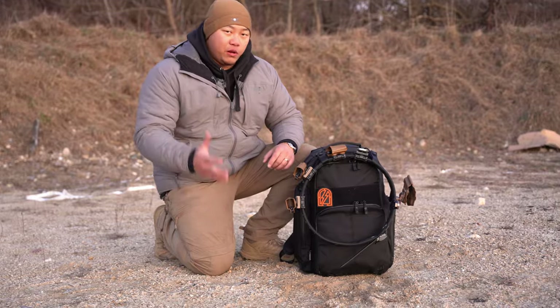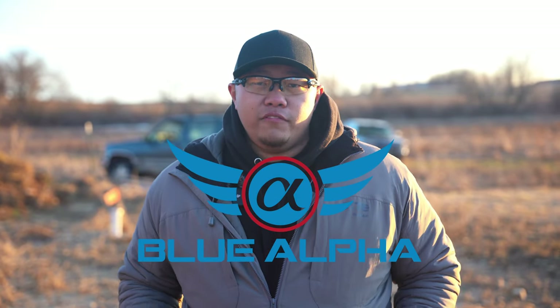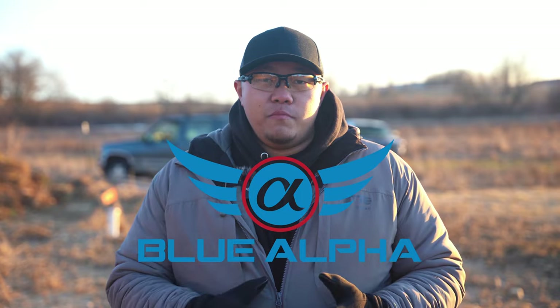We'd like to thank Blue Alpha for being supporters of the channel. Blue Alpha is a company down in Georgia making really high quality nylon goods. Justin and I have been using them for a really long time. If you're looking for a really good concealed carry belt, battle belt, mag pouches, or even fanny packs for concealed carry, they are the place to go. Check out bluealphabelts.com — the affiliate link is in the description.